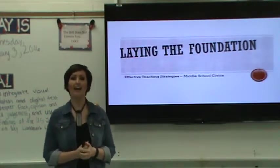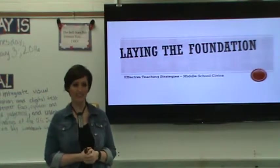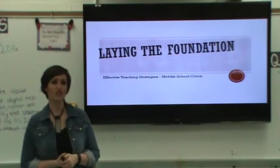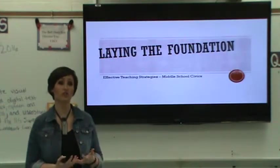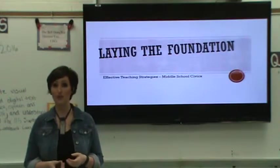Good morning, my name is Jen Powell and I'm one of the seventh grade lead civics teachers here in Leon County Schools. I'm super excited today to share with you some information about effective instructional strategies that you can employ within your civics classroom.